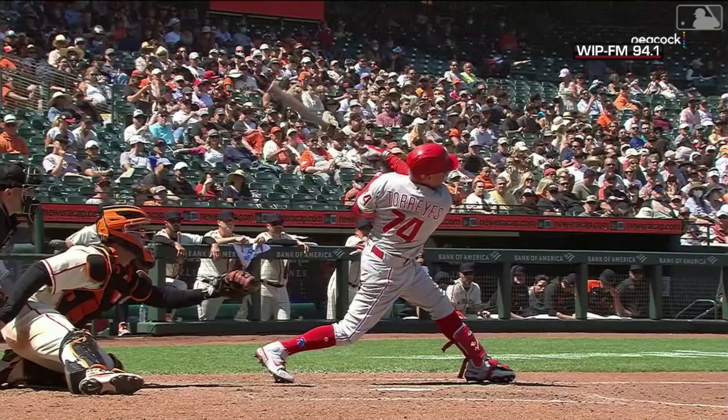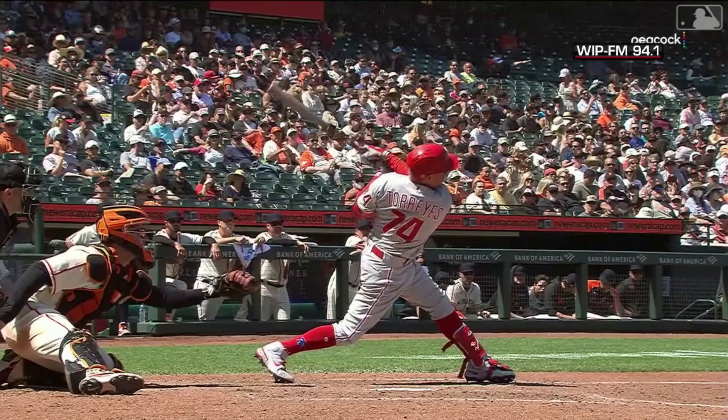Change-up down the zone, but that down is a little bit thigh high for him. And he unloads on this ball. Do it, Ronald.